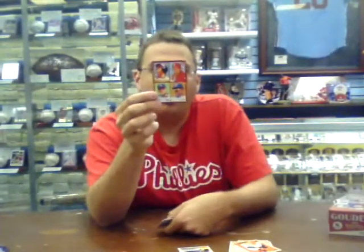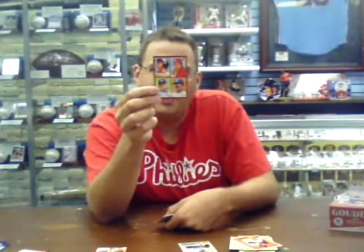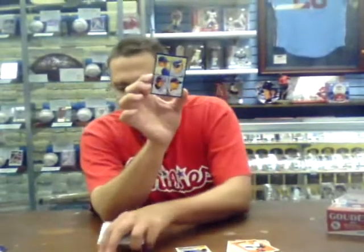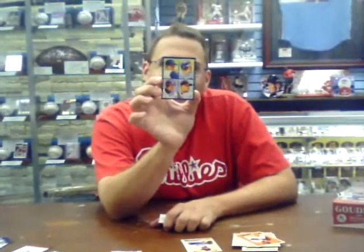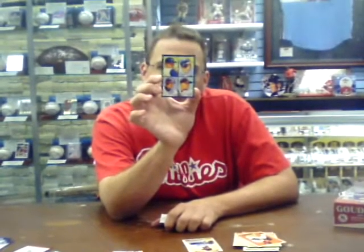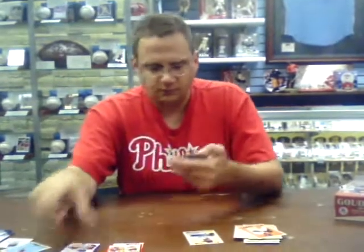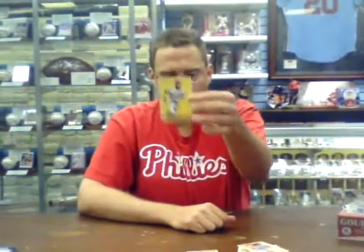Got a 4-in-1 of Cal Ripken, Ozzie Smith, Hanrahan, and Jeter. Nice one. And I got a blue-bordered 4-in-1, which I think are the next level up, of Cliff Lee, Grady Sizemore, King Felix, and Ichiro. Kurt Suzuki, Scott Kazmir, and Ichiro.